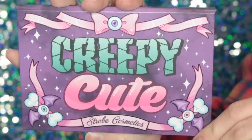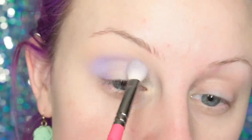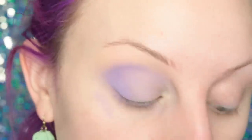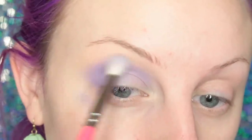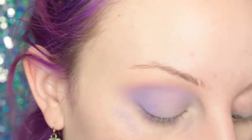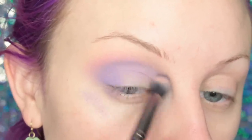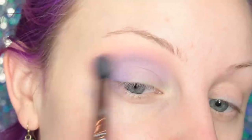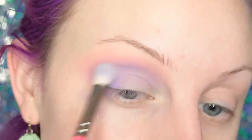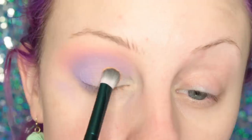Now going into the Creepy Cute Palette, I'm taking the shade Blanchette, which is the purple, and first tapping it onto where the base is and then doing windshield wiper motions to blend. Then I'm taking the shade Strawberry Milk to blend out the purple. Adding a little bit more purple, and now I'm going to take the shade Third Eye, which is the orangey color, and packing that onto the front half of my lid.